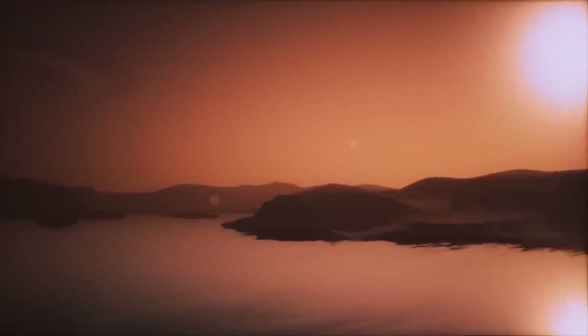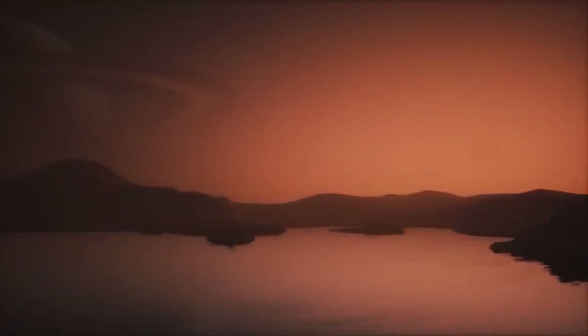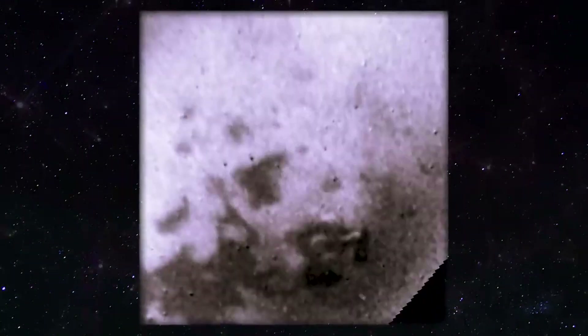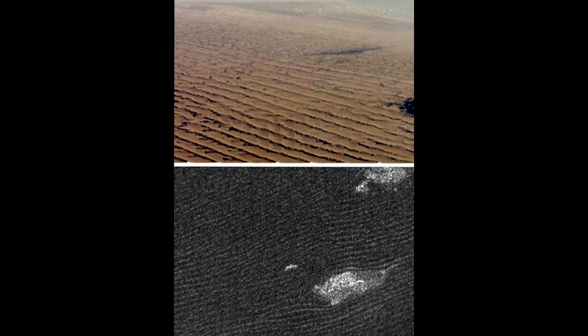Some compounds formed when methane and nitrogen are broken down and recycled create a kind of smog — a thick orange haze that makes Titan's surface hard to see from space. Some of the heavy, carbon-rich compounds settle to the surface, forming a kind of sand on Titan's vast dunes. Methane condenses into clouds that sometimes flood the surface with methane rain. The only mystery for researchers so far is: where does the methane itself come from?